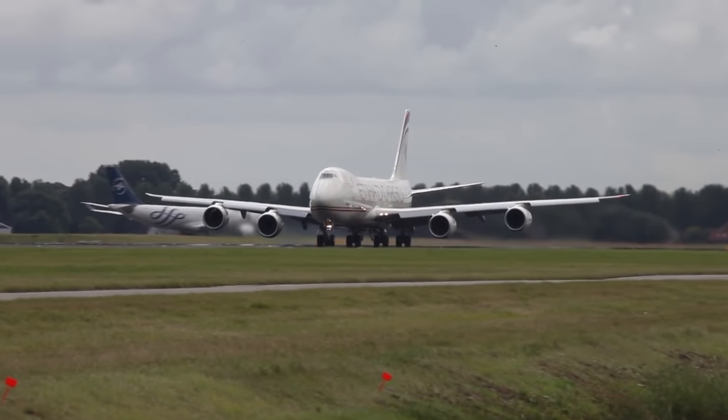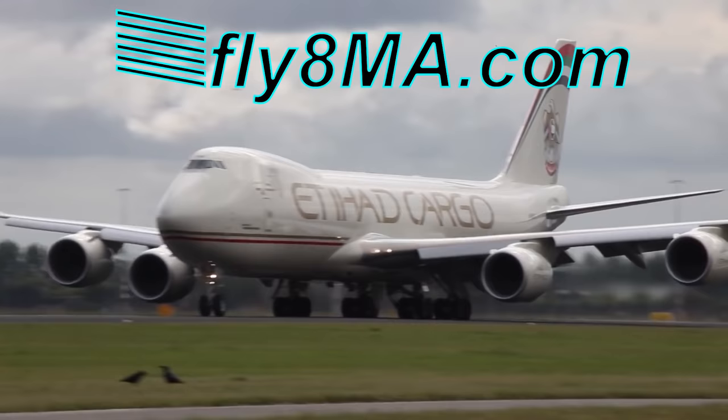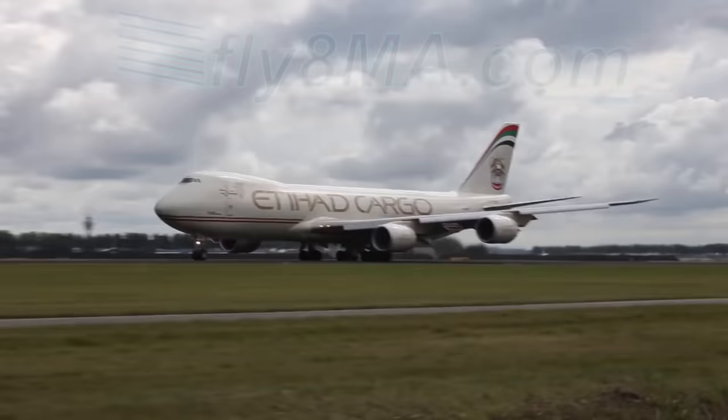Hey guys, John from FlyAtMikeAlpha.com, and today we're talking about the four forces of flight — how these gigantic machines get off the ground. So how does an airplane actually get into the air, and what forces are acting upon it when it's flying through the air?